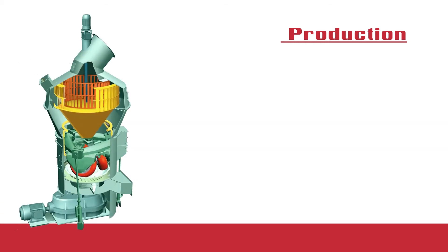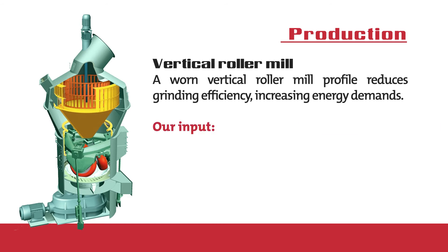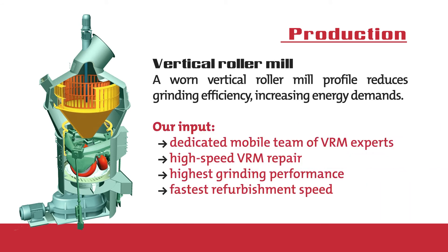Vertical Roller Mill. Castellini Tectic has a dedicated mobile team of VRM experts. This advanced high-speed VRM repair concept delivers to industry the highest grinding performance and the fastest refurbishment speed.